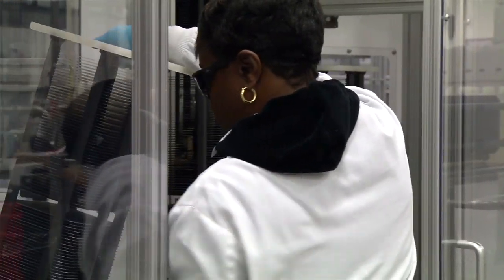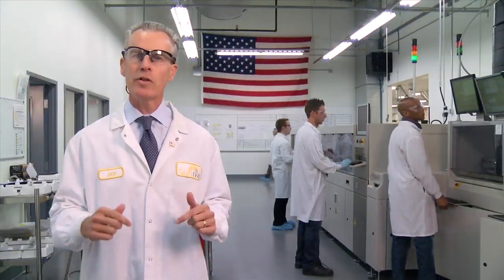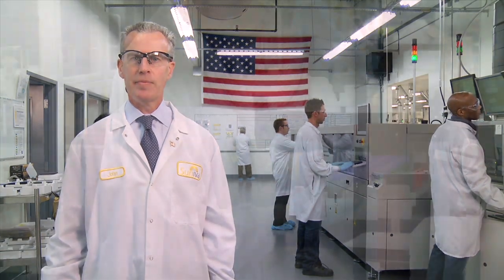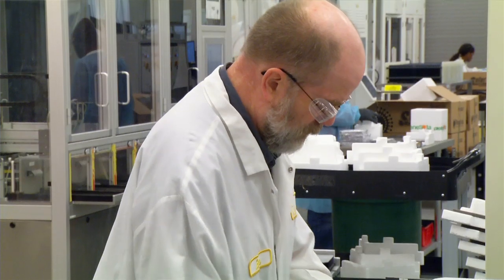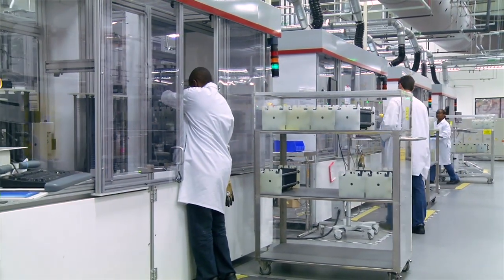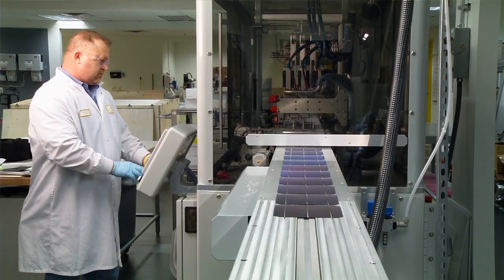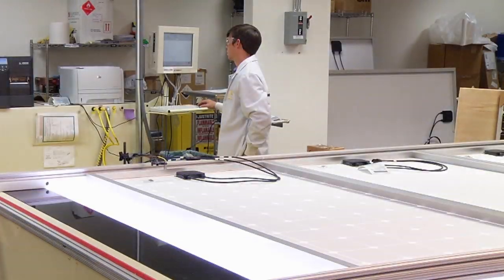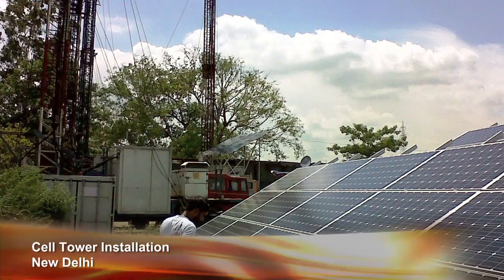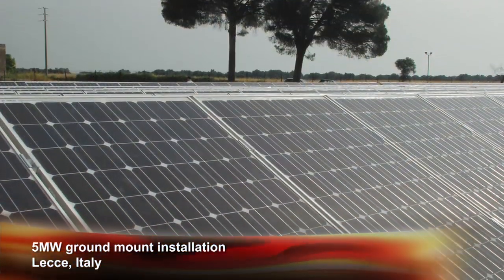Cineva makes some of the highest efficiency, low-cost solar cells and modules in the world right here in the USA using our leading-edge patents and groundbreaking processes. Cineva employs over 90% of its workforce here in the USA, more than any other top-tier PV manufacturer in the world. For us, quality matters as much as high power output. Our cells and modules must withstand some of the world's most challenging climate conditions and offer superior power for 30 years or more.